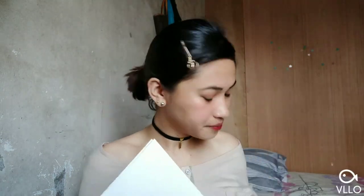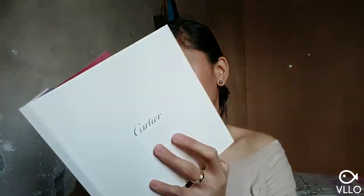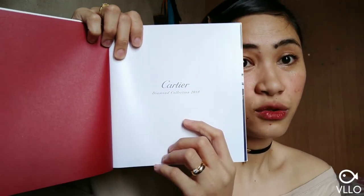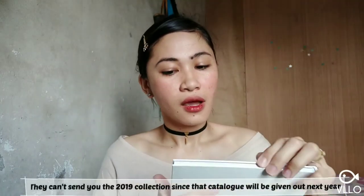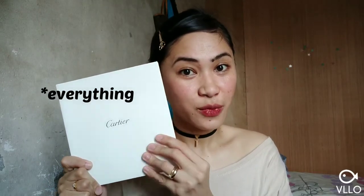This first catalog is their diamond collection 2018. So everything on their diamond collection is in here. I'm not going to show you guys the inside of this particular catalog, because later on I will show you how you can get a free catalog from Cartier as well.